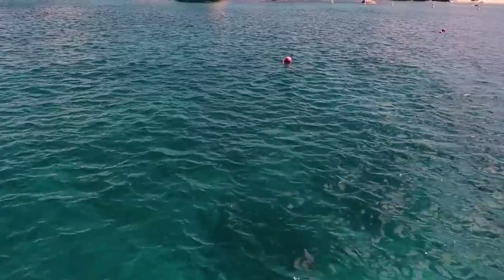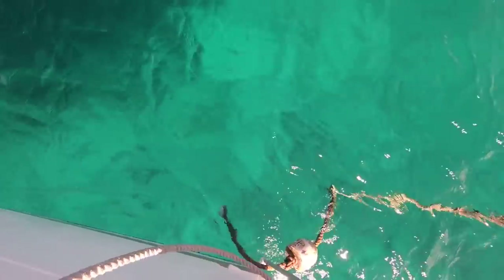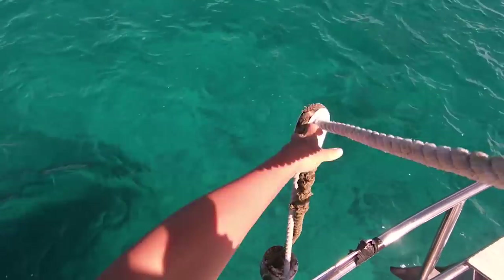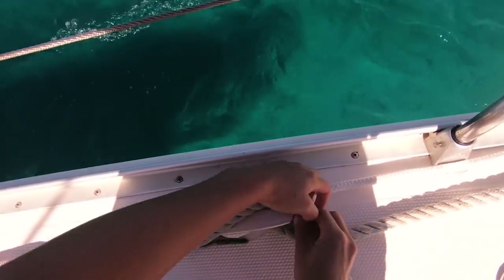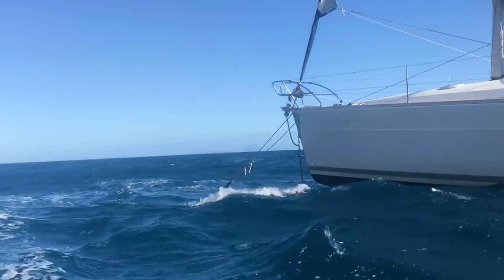We found marinas generally pretty reasonably priced, but we didn't find the value in them because there was always a good anchorage just around the corner, often closer to the city. So unless we needed water, fuel, or were picking up guests, we generally avoided the marinas. The other thing about the Caribbean was there were a lot of mooring balls in almost every country. Some places you had to take a mooring ball — you weren't actually able to anchor because you're in marine reserves. We were paying between five dollars and thirty dollars for moorings.